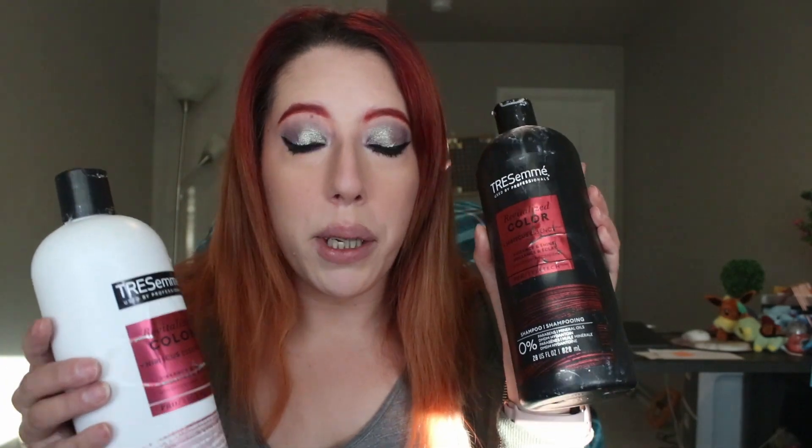The first two products I want to start with — they're not fully empty, but I am getting rid of them. These are the TRESemmé Revitalize Color shampoo and conditioner. My hairstylist friend said these are some of the worst products I could use on my color-treated hair. They don't do anything productive for my hair, so I'm getting rid of these. They're about a quarter full, but I'm saying goodbye.